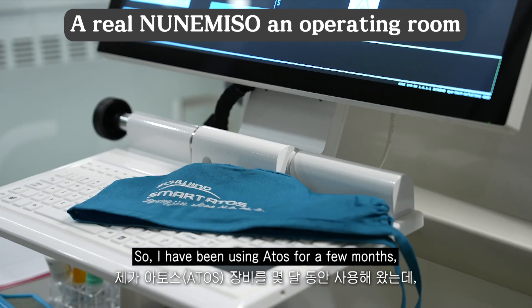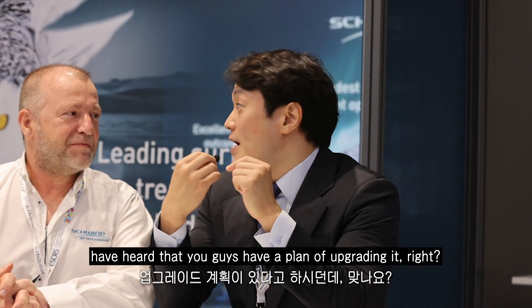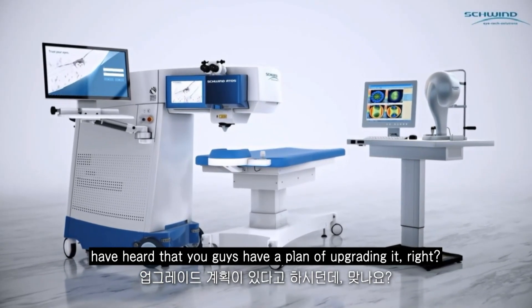I've been using Atos for a few months and it's a great machine with great results. But I've heard that you guys have a plan of upgrading it, right? Absolutely.